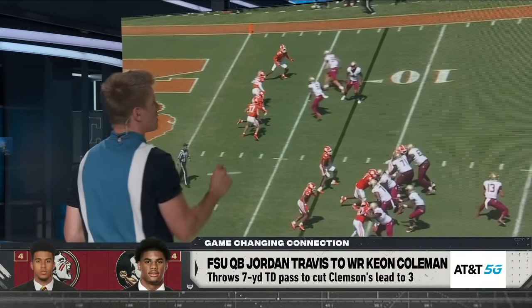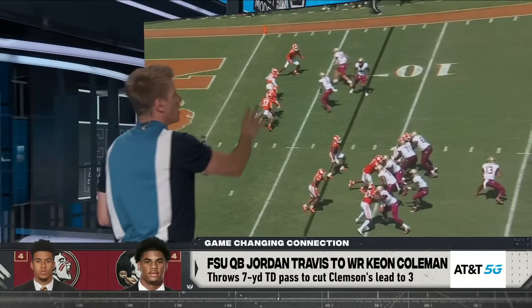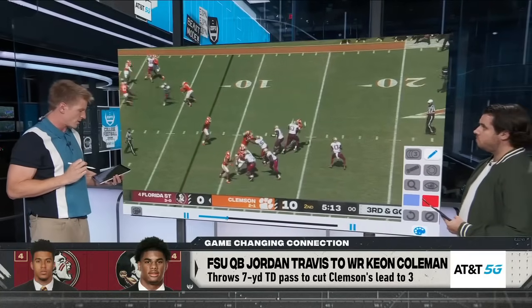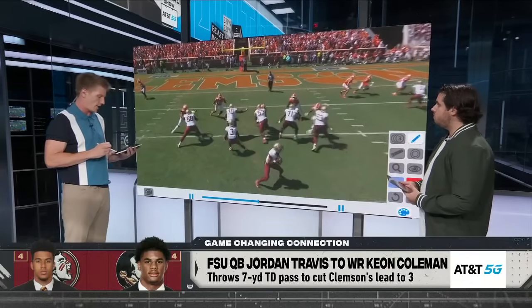He sees the receiver screen and he's playing through it. They're trying to play through all this window wash too, and we can see how close the Clemson defenders are — so close to the line of scrimmage. Now Keon Coleman does a little stutter step and go, wide open over the middle of the field for the touchdown. Crucial play in the game.